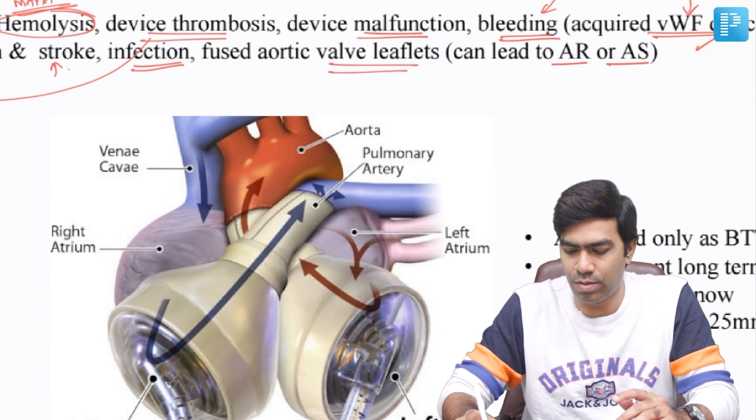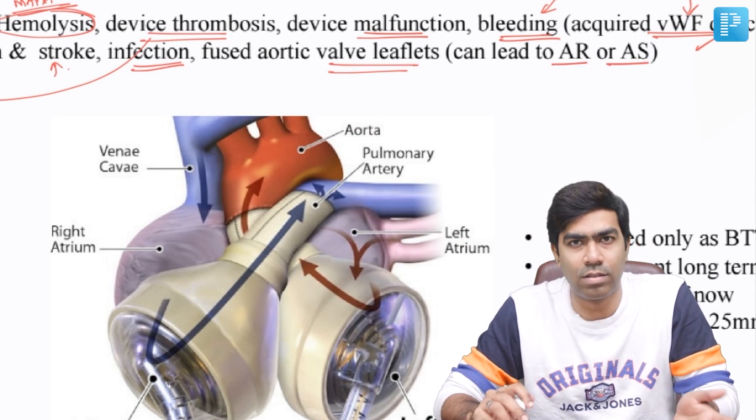The LVAD is a device that sucks a lot of blood out of the left ventricle, leaving very little blood in the left ventricle at end diastole, so the EDV will be very low and contractility very poor. Coupled with the failure component, contraction is going to be negligible, so the aortic valve will not open at all. Additionally, the blood from the LVAD goes above the aortic valve into the ascending aorta, which also keeps the aortic valve closed. This chronic non-opening or under-opening of the aortic valve can result in fusion of the aortic valve leaflets, leading to AR or AS or both.